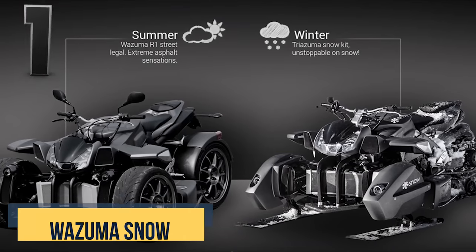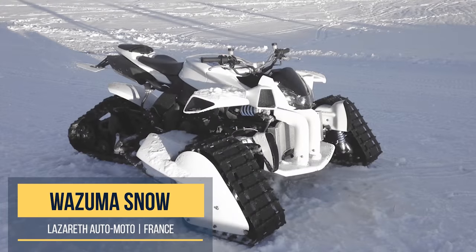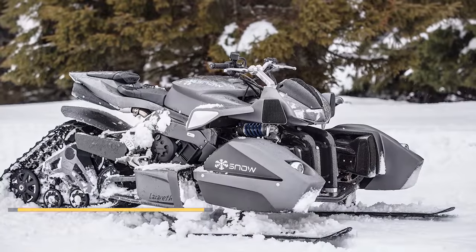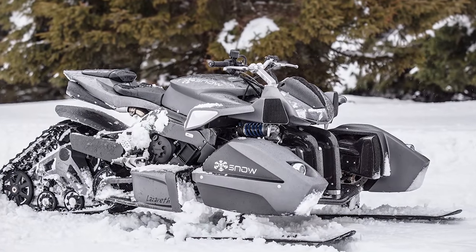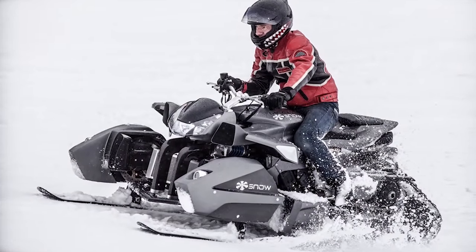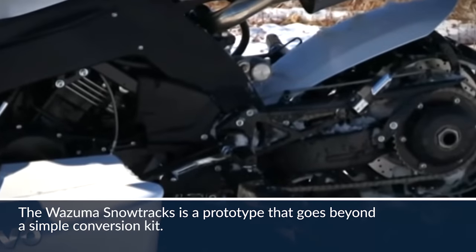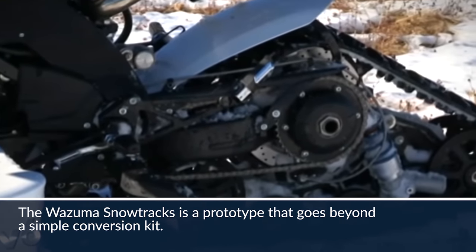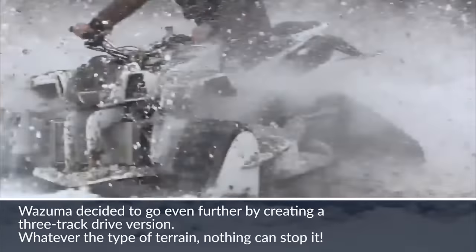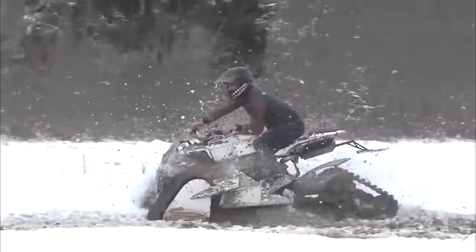Whether they're on wheels or snow treads, the French gearheads at Lazarus have a thing for infusing their creations with a bit of Italian flair. This extreme snowmobile has 250 horsepower and is an evolution of the Wizzouma R1 — a snowmobile quadricycle hybrid that features a snow kit that fits onto the original wheel's place. Once you ride this, you will be ready to face the cold and snow in areas where the landscape is not the only thing to take your breath away.